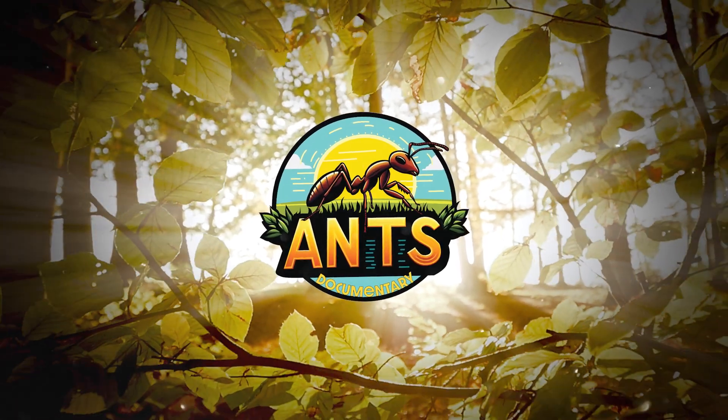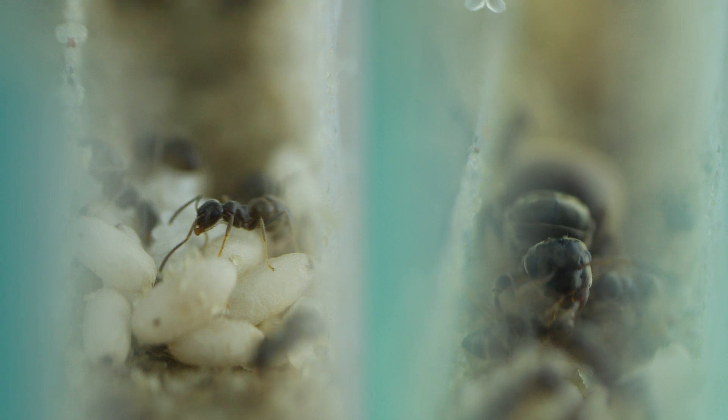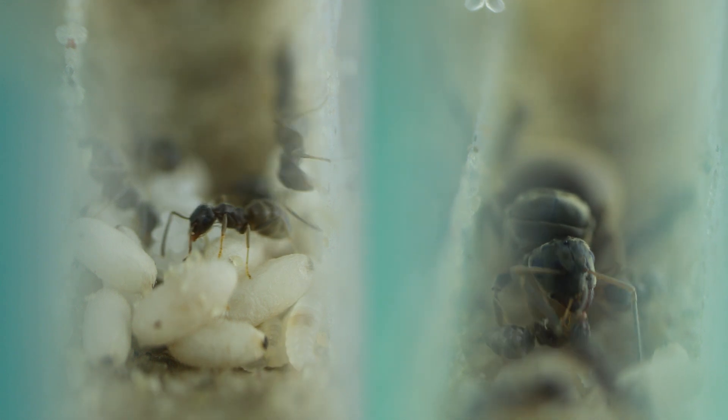Welcome to the world of ants. Today, let's explore the world of the Lasius niger ant, a species that you probably better know as the black garden ant.